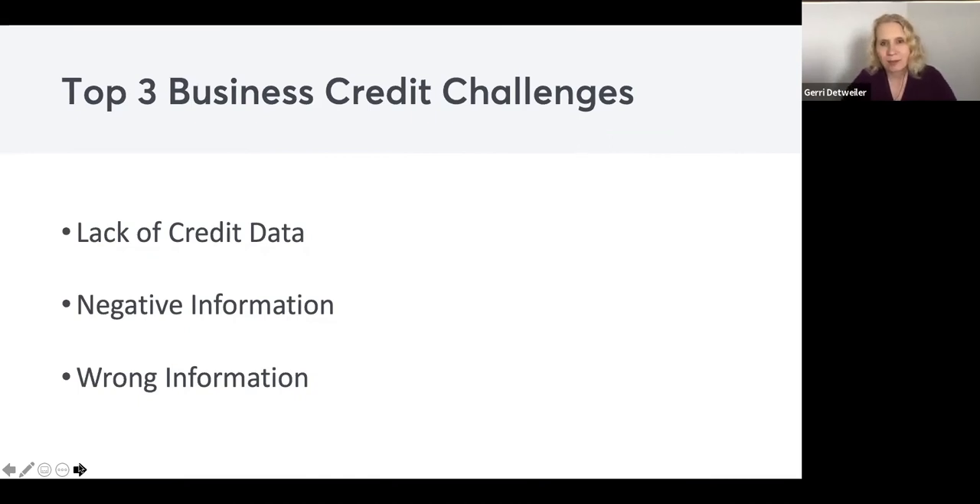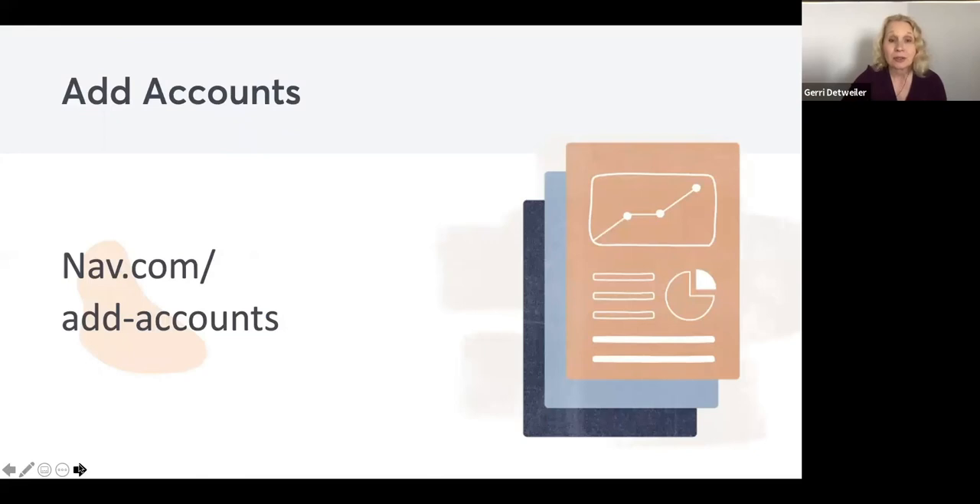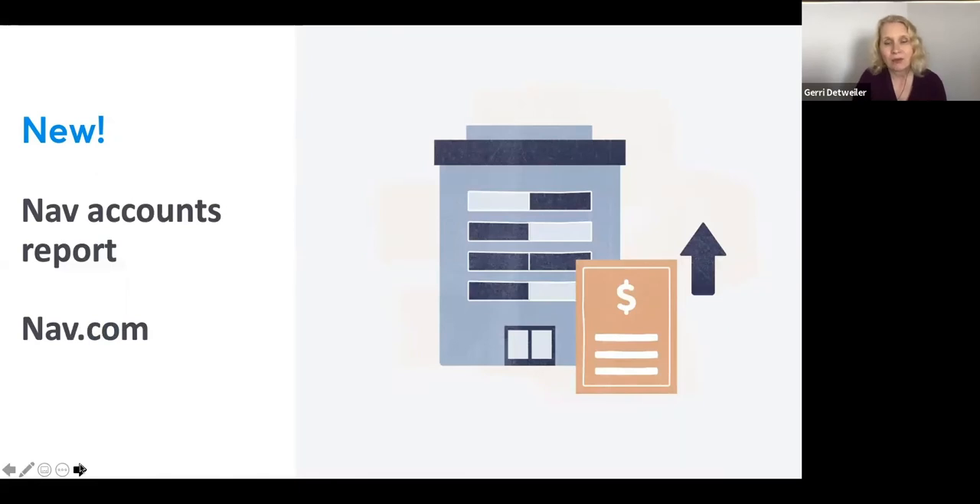The main challenges we see at NAV are lack of credit data, negative information, or wrong information. Lack of credit data is very common — that's where you don't have accounts that are reporting, so there's not enough for a good score. If you go into your NAV account and see a bad score, it may not be negative information — it may just be there's not enough information to generate a high score. Those vendor accounts I mentioned can help. Business credit accounts can help. There's also a third-party service where you can add reports for bills you're already paying, like business utility bills, to certain business credit reports for a monthly fee.